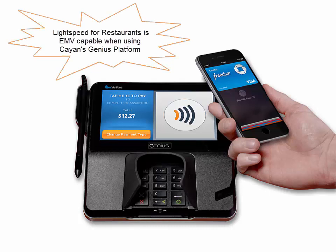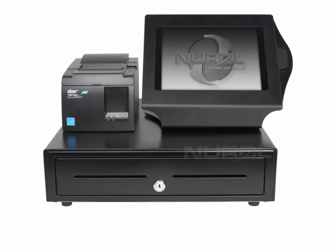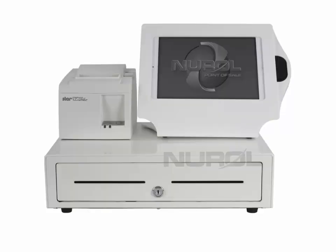Lightspeed for Restaurants allows you to order at the table, pay at the table, track trends and numbers. It supports multiple languages and prints to multiple printers in your restaurant, plus more.